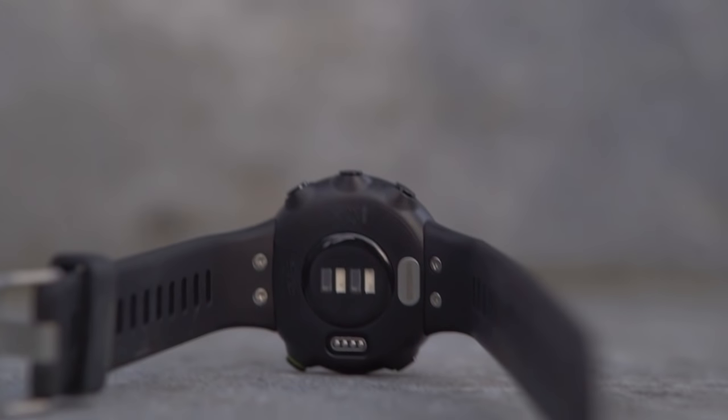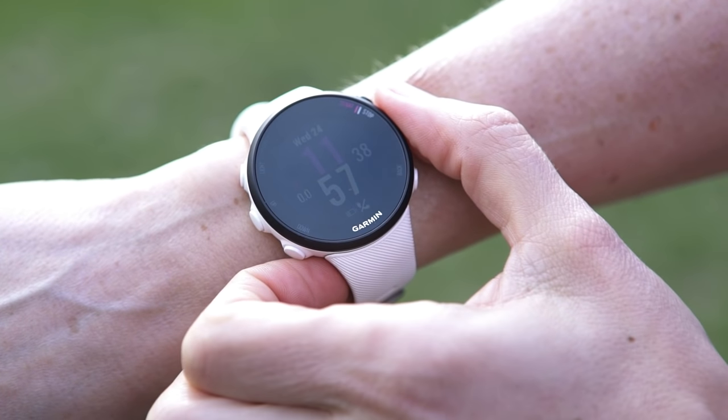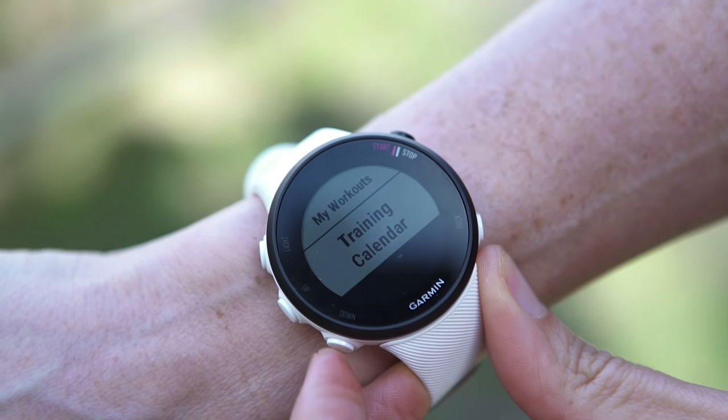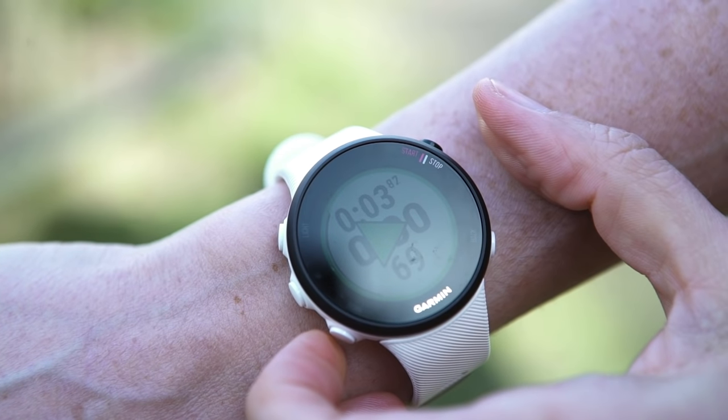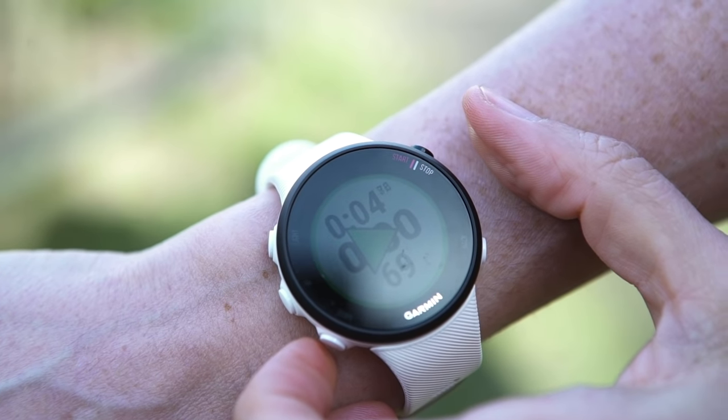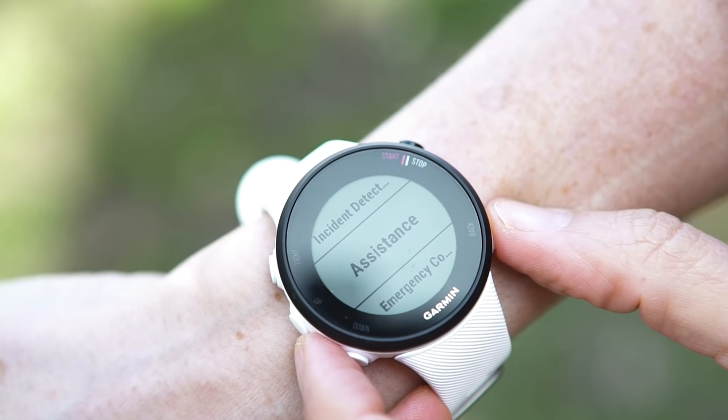It's lightweight at 32 grams for the S and 36 grams for the regular 45. It's got optical wrist-based heart rate monitoring, built-in GPS, and smart notifications if you connect it to your phone. It has a 208 by 208 pixel display — not the highest resolution on test, but clear and easy to read. There are five physical buttons around the face of the watch, including a dedicated manual lap button, great for interval training. You get approximately seven days of battery life or 13 hours in continuous GPS mode, plus safety features like incident detection and assistance.